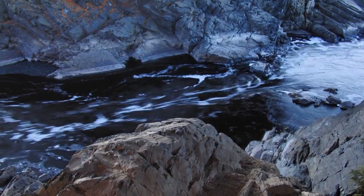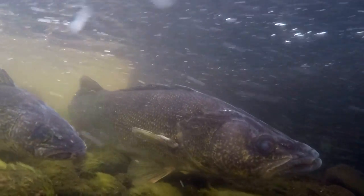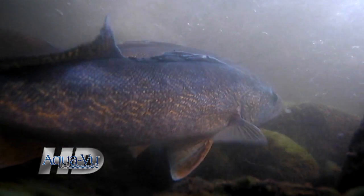Walleyes are broadcast spawners. The female usually dumps between 300 to 400 eggs at a time during five minute intervals, which are then fertilized by multiple males. The eggs then fall and stick to the bottom to incubate for 10 to 20 days. The walleye eggs you see being laid here will be catchable fish in about four years, if they make it that long.